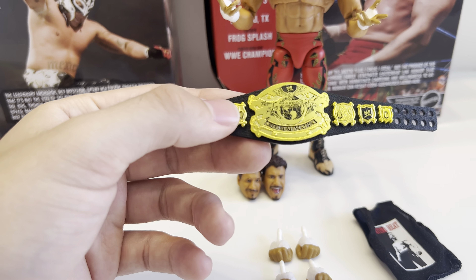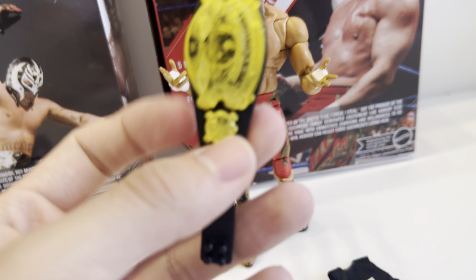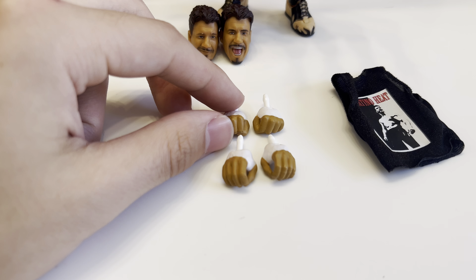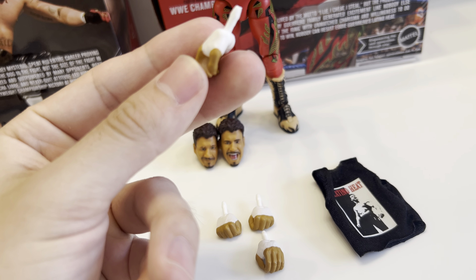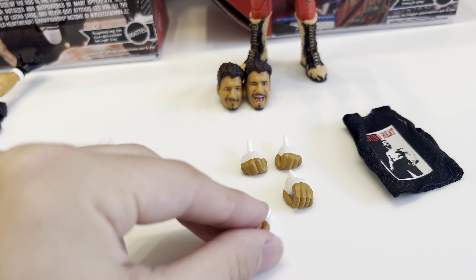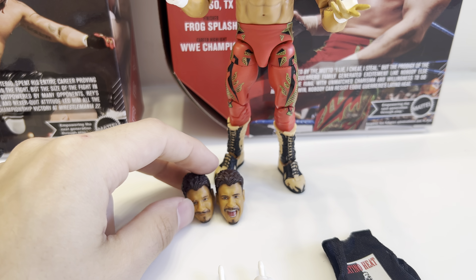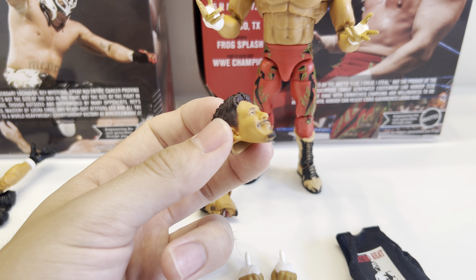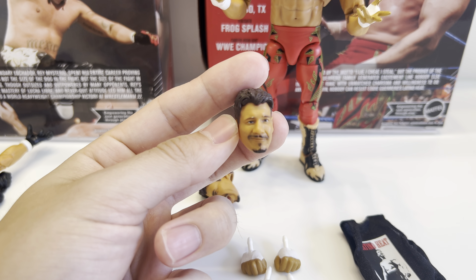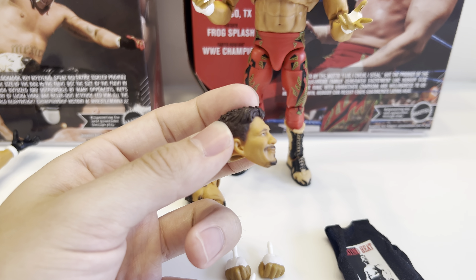The Undisputed Title is the bigger version unfortunately. The only figure with the smaller, more accurate version is the Elite 55 Undertaker — Brock Lesnar and others have the big one too. It doesn't really wrap around his waist, so I'll have to display it over his shoulder. You get amazing sets of hands — a set of fisted hands, and my favorites: a set of open grabbing hands, which are very expressive for Eddie.